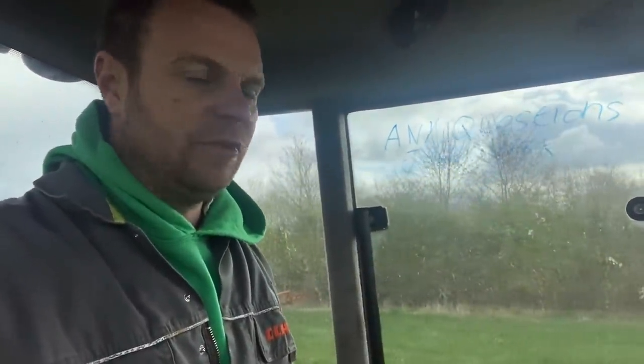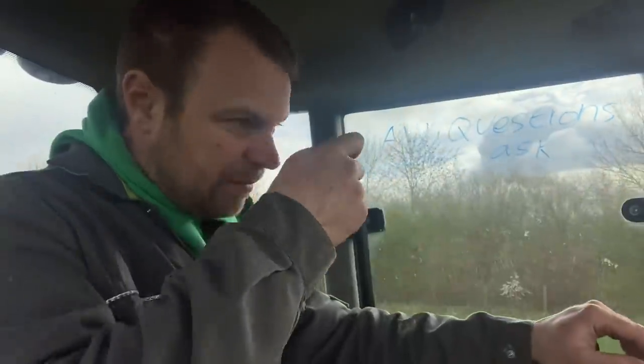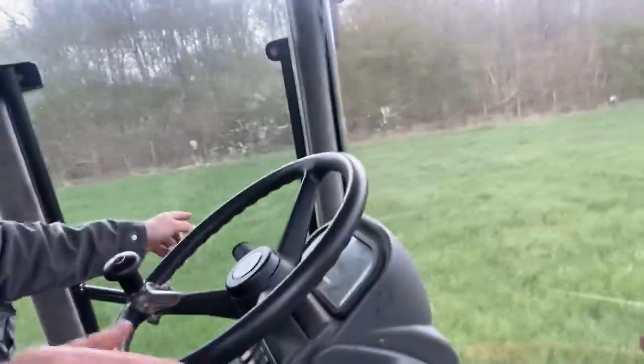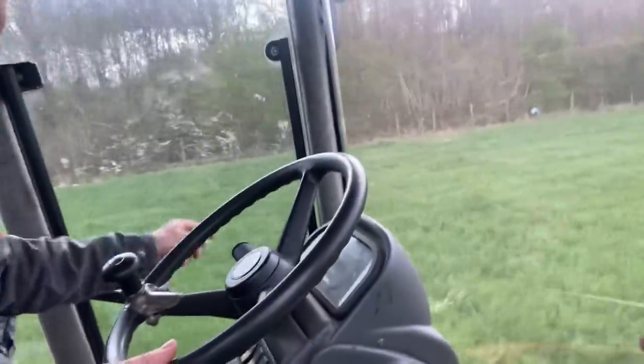Back on now spraying barley. Micronutrients going on this one, and then something to kill the broadleaf weeds and the wild oats hopefully. You can see some wild oats in the crop if you look down - a bit bigger plants. So hopefully we'll knock them out, clean for harvest, and they won't nick any nutrition off the plants next to them.